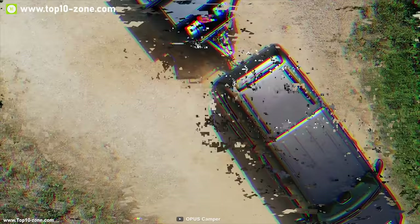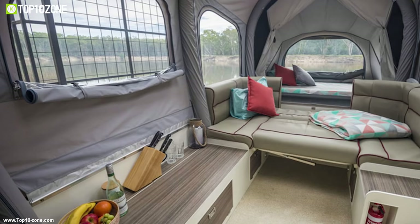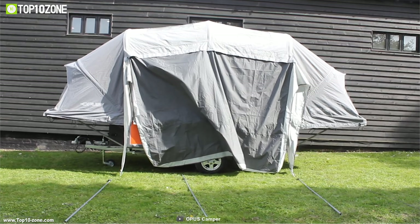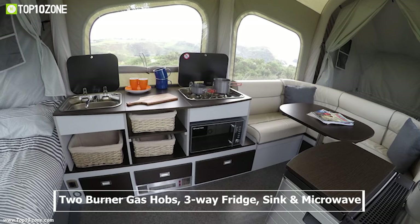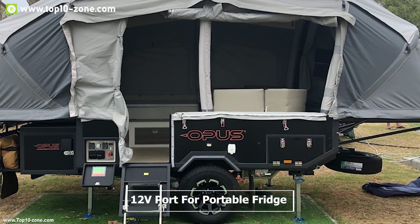Opus has been making awesome camper trailers and hybrid caravans since 2011. Meet the Opus Air, an ideal camper trailer for you and your family. It comes with two fixed double beds and an additional double bed that can be created in the seating area, providing enough space for up to six people to sleep in comfort. Opus has a fully functioning kitchen with two-burner gas hobs, a three-way fridge, sink, and microwave. It comes with a fresh water tank for up to four-day trips, a 12-volt water pump, and a 12-volt port to power your portable fridge or other devices.